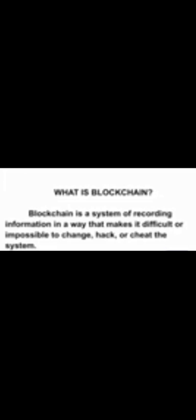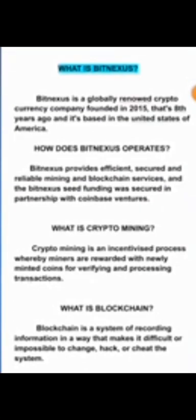BitNexus provides efficient, secure, and reliable mining and blockchain services, and the BitNexus seed funding was secured in partnership with Comb-Based Ventures. Crypto mining is an incentivized process whereby miners are rewarded with newly minted coins for verifying and processing transactions. Blockchain is a system of recording information in a way that makes it difficult or impossible to change, hack, or cheat the system — and this is what BitNexus is offering, making it secure and reliable for you.